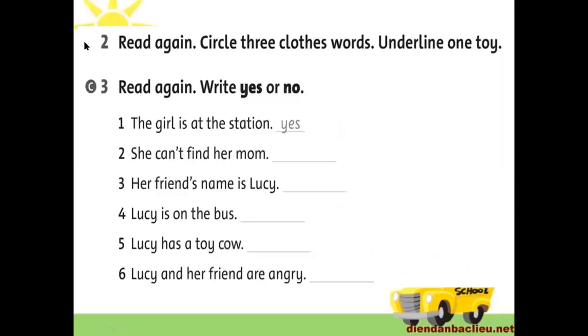Now Exercise 2: Read again, circle three clothes words, and underline one toy. You will read the poem once more, then circle — khoanh tròn — three clothing words, and underline — gạch dưới — one toy word. For example, in paragraph 2 we have 'skirt' — that is a clothing word, so circle it. Find the remaining two clothing words and circle them. For the toy word, underline it.